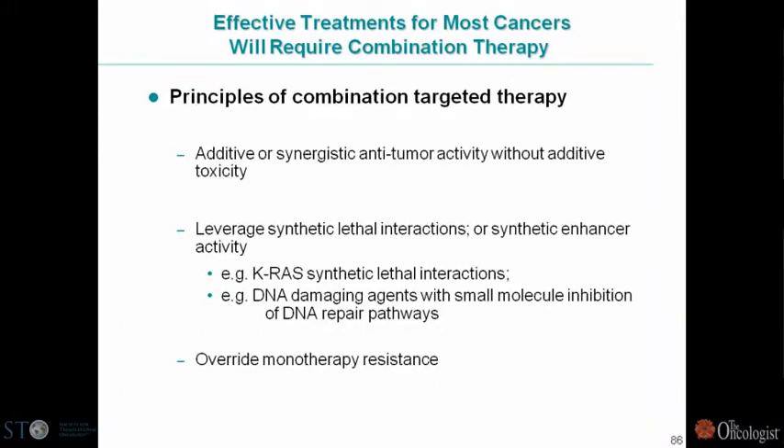One of the issues in drug development is that the most effective treatments require combinations — really most of our curative therapies involve drug combinations. The idea is to have additive or synergistic anti-tumor activity without additive toxicity. Accomplishing this in practice is actually fairly difficult, and we've been using two approaches: synthetic lethal approaches preclinically, and new clinical trial designs that hopefully will get to the most active combinations more quickly.